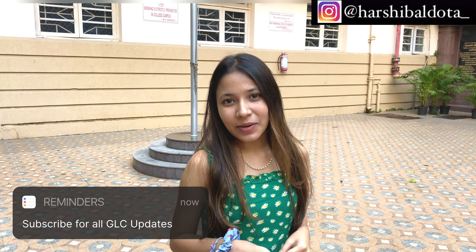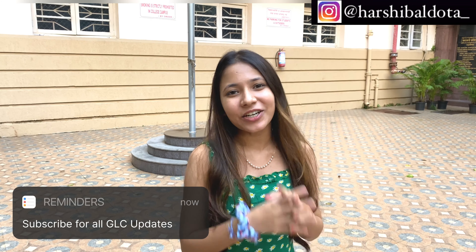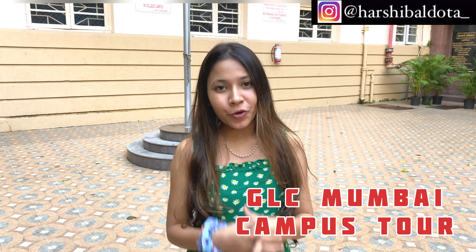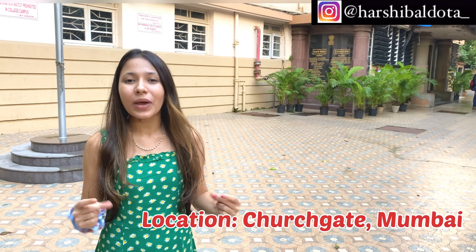Hi everyone, my name is Harshi and welcome — or welcome back to my channel. If you're new here, I am Harshi Baldota and I'm a third year law student at GLC Mumbai. A lot of you asked me for a campus tour, so here it is. I'm going to show you how the college looks, what the campus looks like, and where it is located.